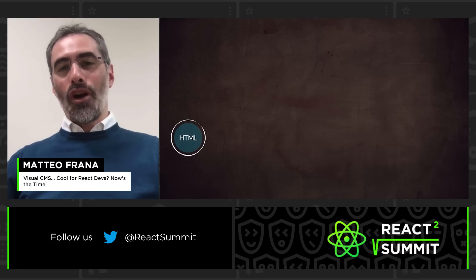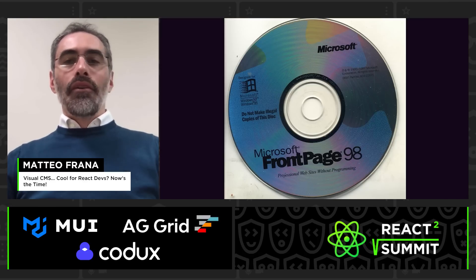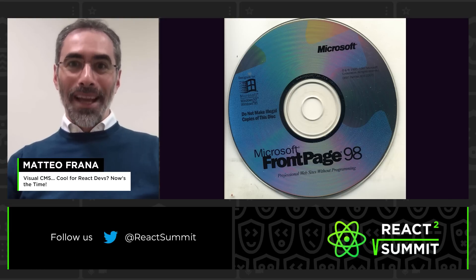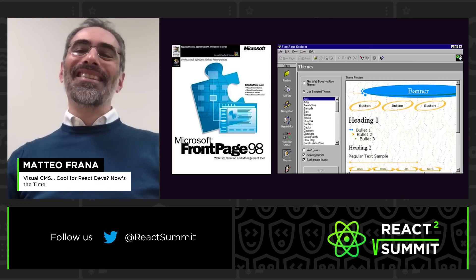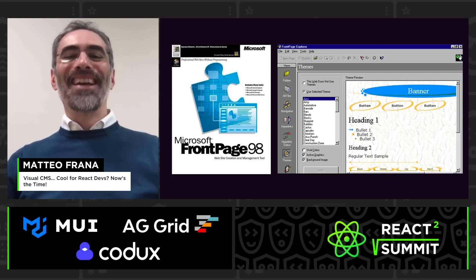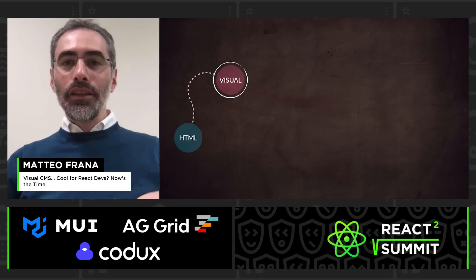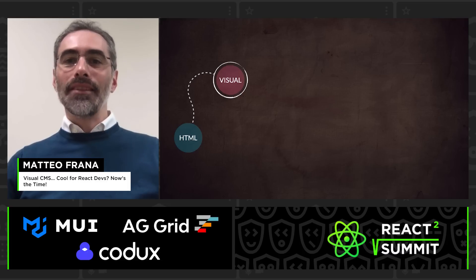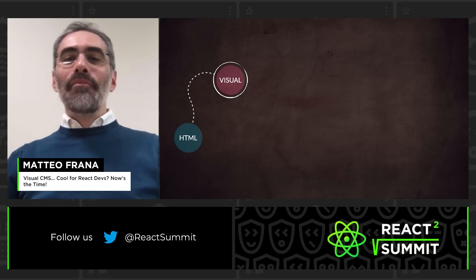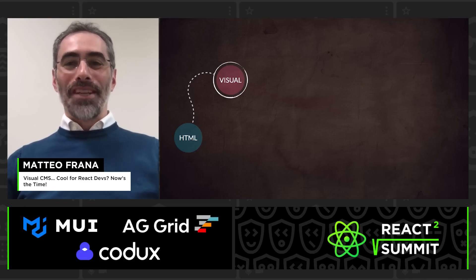So let's start our journey from HTML. When the need for editing pages became a thing, FrontPage appeared — you could create professional websites without programming. Microsoft had GPT already, no? But you could edit in a visual way, with the added bonus of beautiful unusable themes. So we had visual editing, but the code created was a mess — four levels of nested tables inside tables. And if you gave customers FrontPage, they would destroy the website before you could say 'FrontPage.'